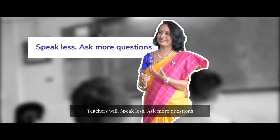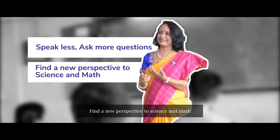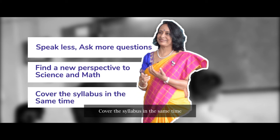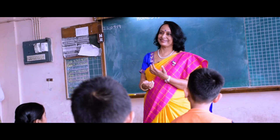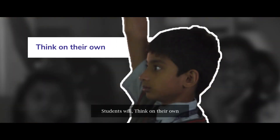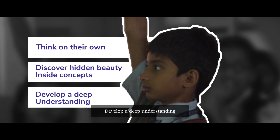The teacher will speak less and ask more questions. Find a new perspective to science and maths. Cover the syllabus in the same time. Students will think on their own, discover hidden beauty inside concepts, and develop a deep understanding.